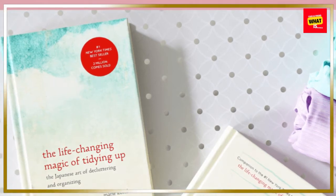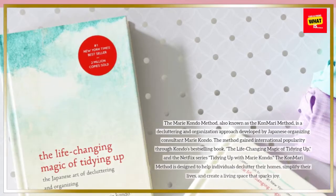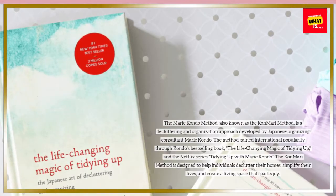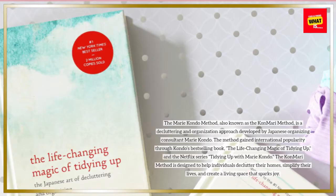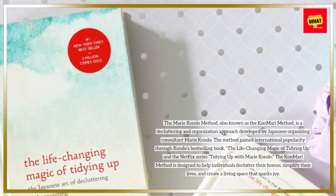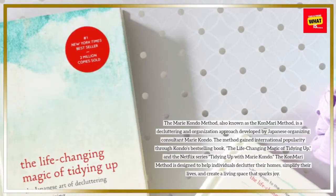The Marie Kondo method, also known as the KonMari method, is a decluttering and organization approach developed by Japanese organizing consultant Marie Kondo. The method gained international popularity through Kondo's best-selling book, The Life-Changing Magic of Tidying Up, and the Netflix series Tidying Up with Marie Kondo. The KonMari method is designed to help individuals declutter their homes, simplify their lives, and create a living space that sparks joy.